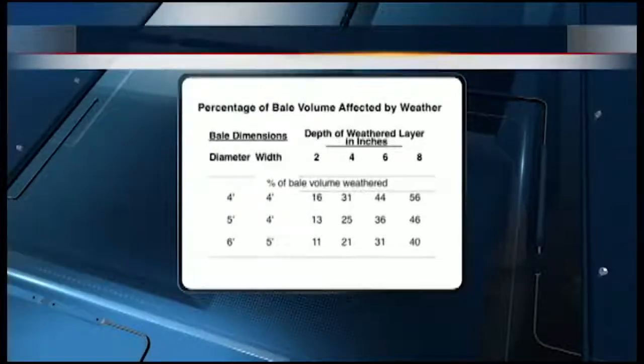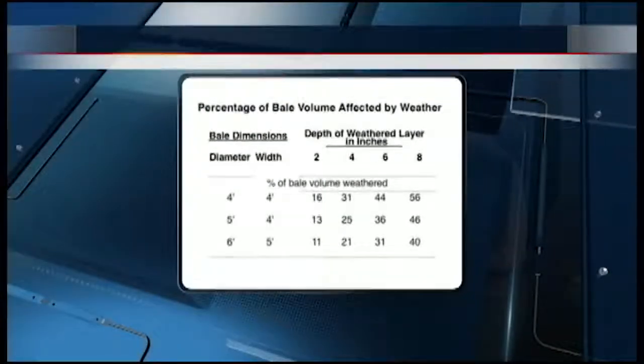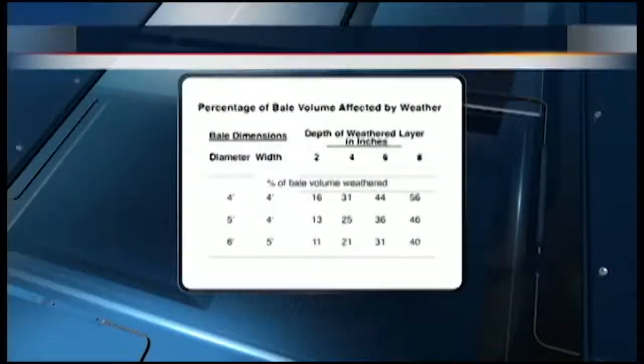Hay storage is really pretty important, and one of the reasons why is that a lot of people don't really think about how much of the volume of hay is really in the outside of that roll. A lot of people will say, 'Oh, I'm only losing two or four or six inches off the outside of my roll, it's not that much,' on a four-by-five-foot roll or a five-by-six roll. Actually it's a significant portion — it could be anywhere from 20 to 40 percent of the roll.